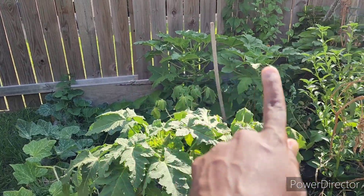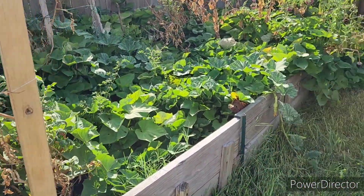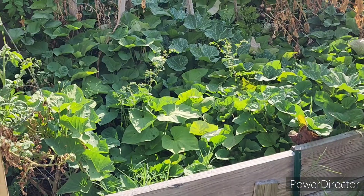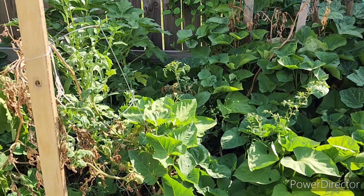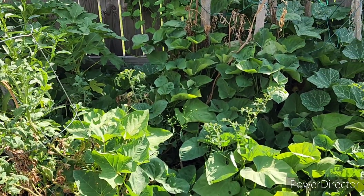The sweet potato has made its way — all up in this bed, it's sweet potato everywhere. Squash everywhere too. Here's the squash over here. Mommy's going to get some of the sweet potato leaves tomorrow, so I'm leaving that for her just to clean it up in here a little bit.